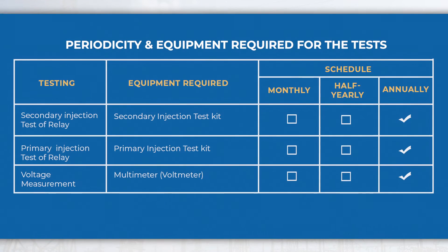Testing: As per the maintenance schedule, these tests shall be carried out at regular intervals mentioned in the table.